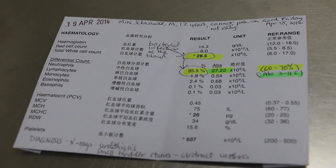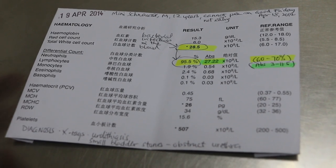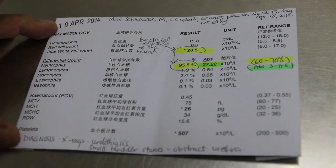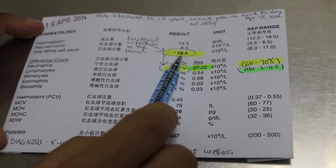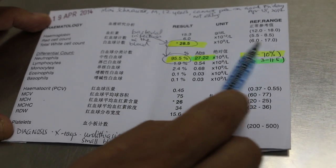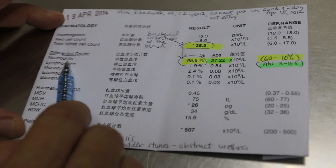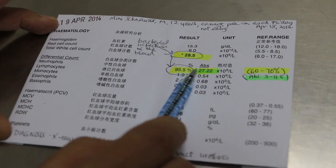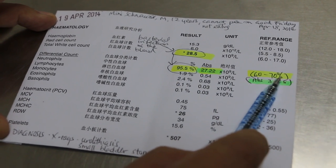These are the April 19th blood test results. This miniature schnauzer, male, 12 years old, has a bacterial infection as you can see from the total white cell count. The total white cell count is at 28.5, but normally it should be 6 to 17. There is also an increase in neutrophils, which are part of the white cells. The neutrophil count is 95.5%, while normal is 60 to 70%.